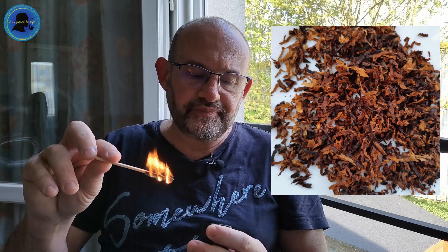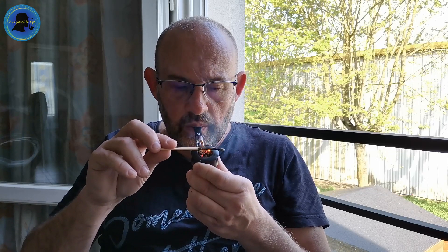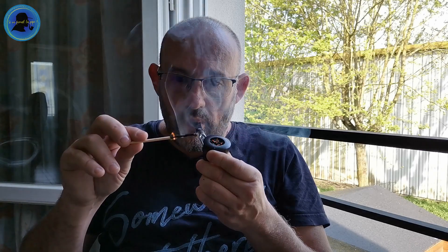Bonjour à tous. Alors un tabac vendu en France : le Peterson My Mixture 965. Vous voyez simplement sur cette photo, c'est quand même un tabac dans une couleur qui est assez homogène. Là j'ai pas mal aspiré quand même, mais oui, normalement c'est agréable pour l'instant.